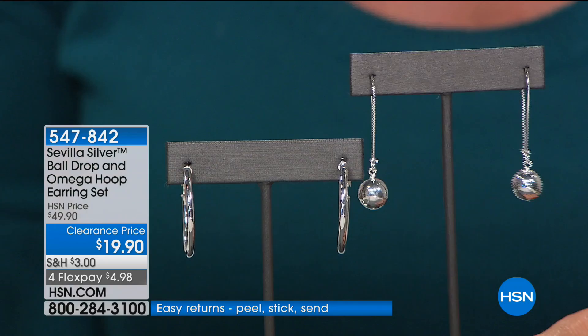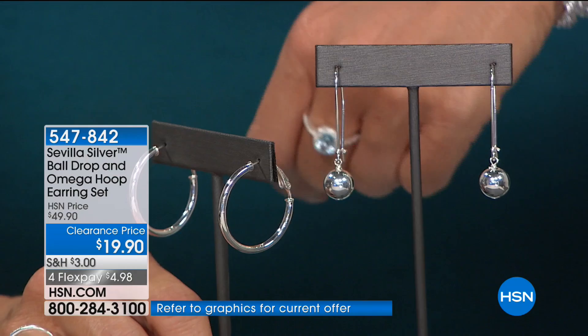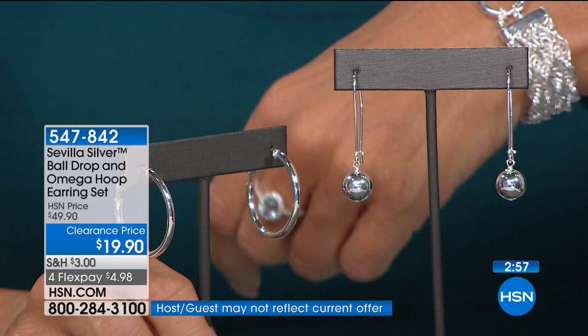We have Doris in Texas live on the air. Hi, Doris! She took advantage of our very best value of the day. Are you familiar with our beautiful Sevilla line? She says she'd seen it but hadn't bought any for herself, but decided to jump in because her granddaughter's going to be 16 in about 15 days. She thought it would be a special gift, so she ordered one for herself and one for her granddaughter. Doris, she's going to love you double!